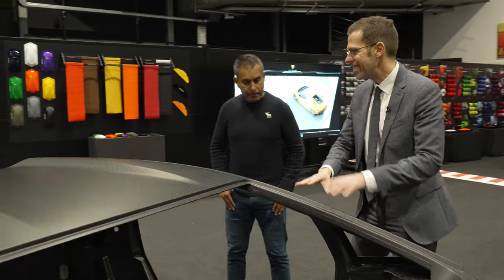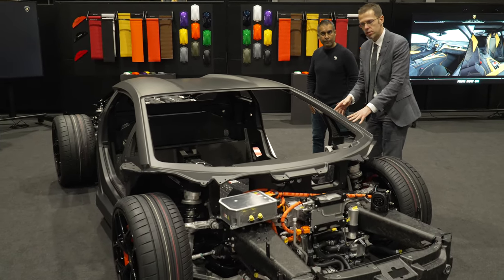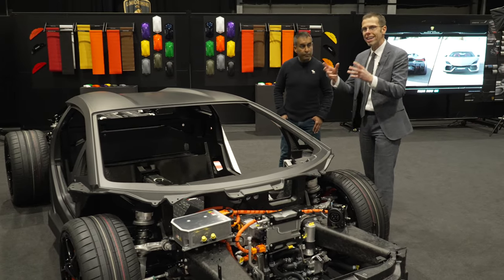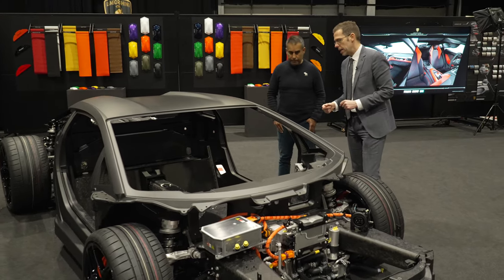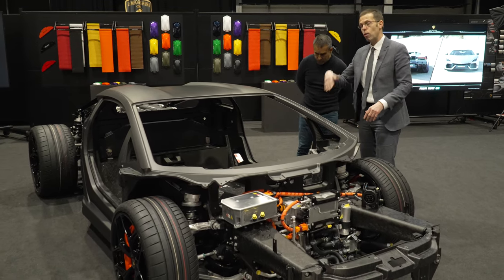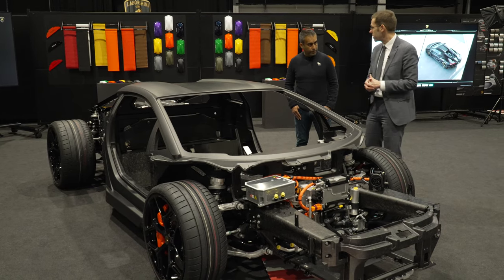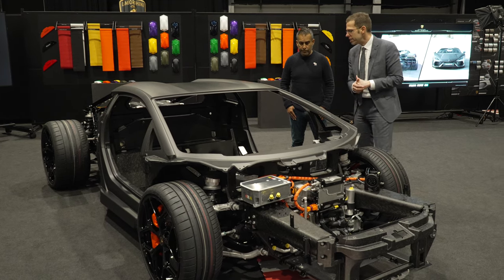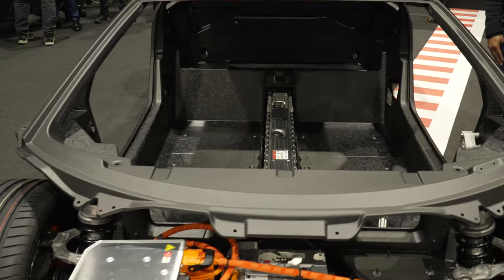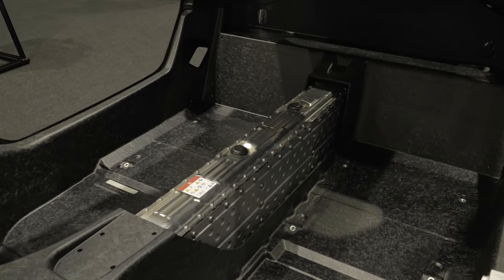This monocoque — we call it monofuselage — is completely new. There is not any carryover part from the old one. We combined different technologies: we have pre-preg solution, RTM, and also our famous forged carbon. This gives us exactly the improvements we were speaking about before. We reduced the weight by 10% on one hand, and on the other hand we increased the stiffness by 25% — so the car is even much stiffer, which is good for the damper setup and precision. The battery itself is a high performance cell, 2.8 kilowatt hours of usable capacity, and it's cooled on both sides to ensure performance consistency and to keep it within a dedicated performance temperature window.